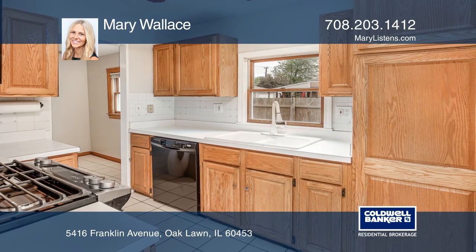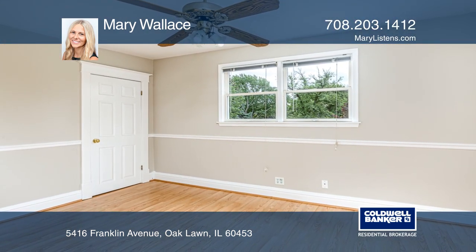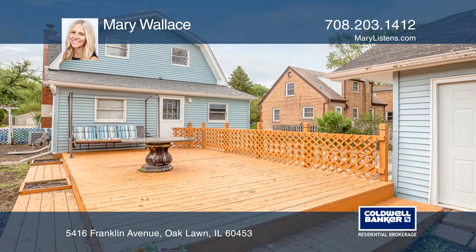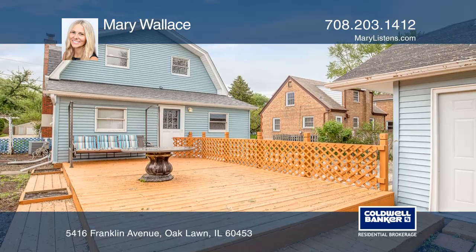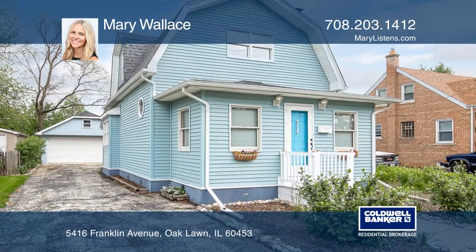The second level has a master bedroom with dual closets, two bedrooms, and a full bath. The fenced yard boasts a deck and a fire pit. Have any questions? Call Mary Wallace to find out more.